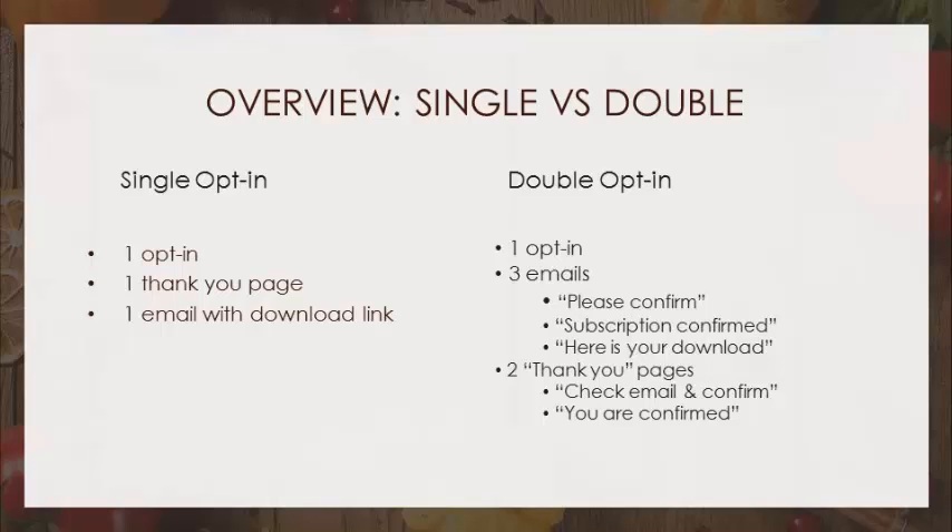We're walking you through real-life examples of the double opt-in and the single opt-in. How many of you are on MailChimp? MailChimp enforces a double opt-in by default. One attendee disabled it — there is a way, but they don't make it easy. Most people just stay with the double opt-in. How many of you have MailChimp and have a single opt-in?